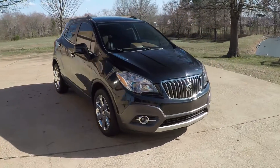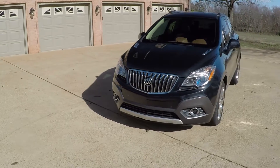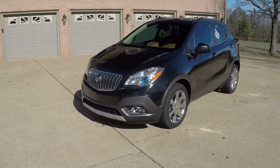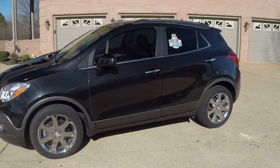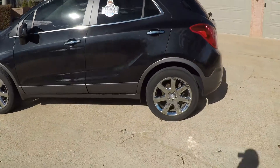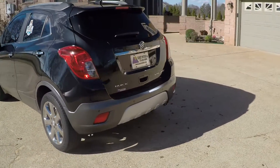Welcome to Sunset Motors. My name is Frank Schwaller. We're located in West Tennessee. Sorry about the wind noise — it's very windy today. We're looking at a sharp 2013 Buick Encore with the premium package. It's carbon black in color.